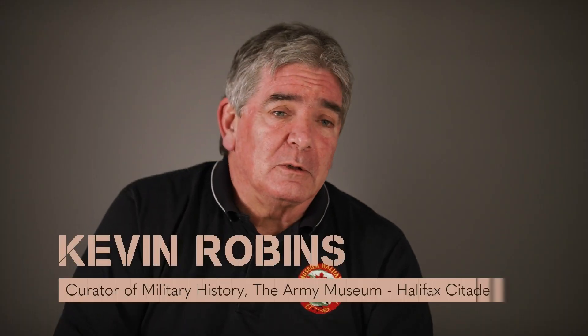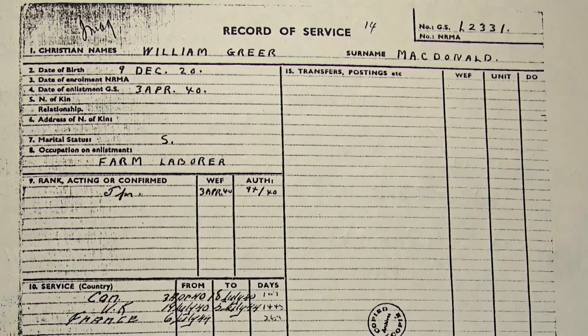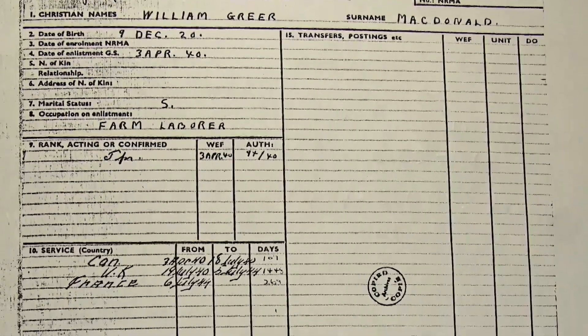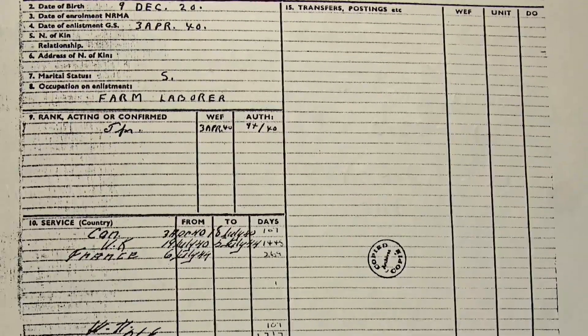From the summer of 1944 to the spring of 1945, they were a very active reconnaissance regiment. You can look at their battle honors for the Second World War — they have 15 battle honors, acquired from July of 1944 to the crossing of the Rhine in 1945 and the surrender of Nazi Germany. His father would have been in almost constant combat. He would have experienced a long, hard role.